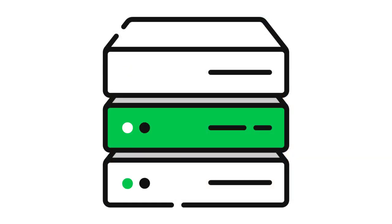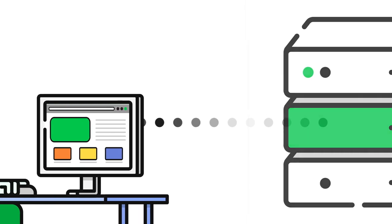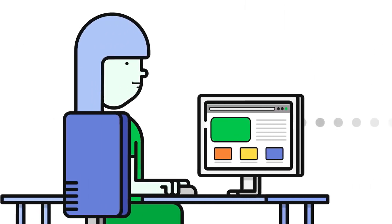Just like a shopping center, website hosting companies enable you to lease space on their web servers where you can store your website files and make them available for visitors to view. Because you've registered your domain, you can use it at any web hosting company you want.